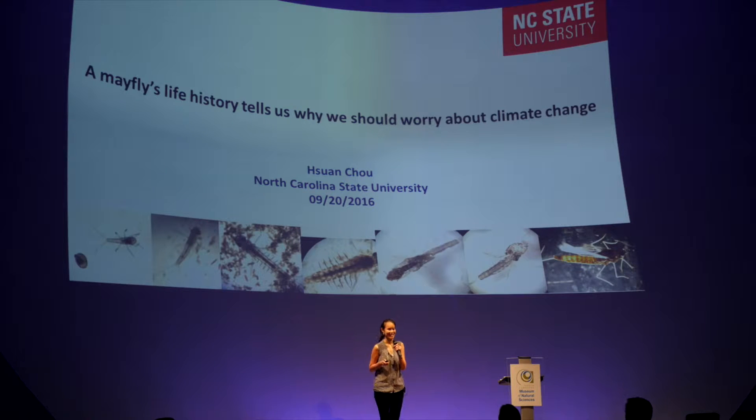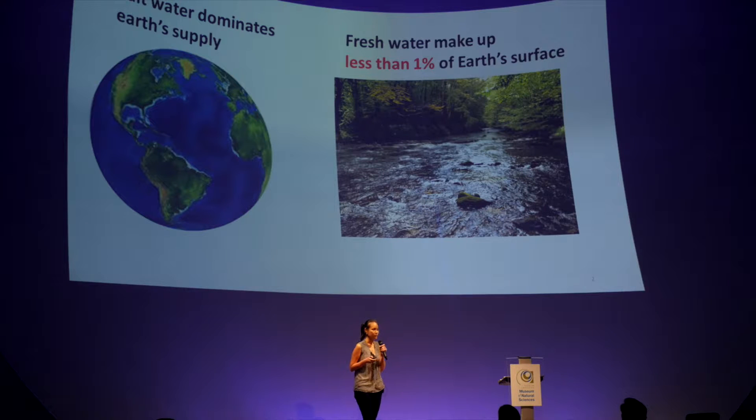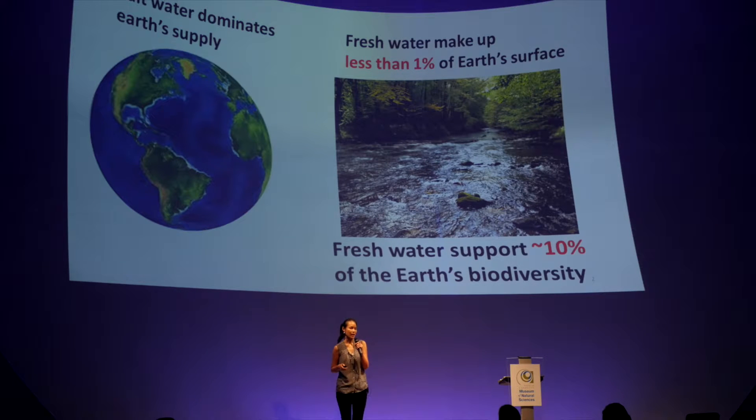Yes, so water is covering a very large area on the planet Earth that we're living in. However, most of the water here is salt water, and fresh water like the rivers, the streams, and the ponds only make up less than 1% of the Earth's surface. However, it is supporting about 10% of the Earth's biodiversity, which includes us humans.